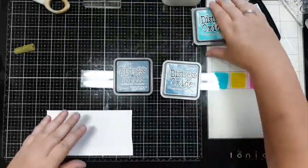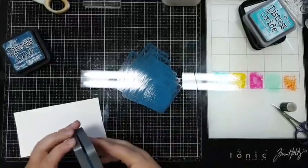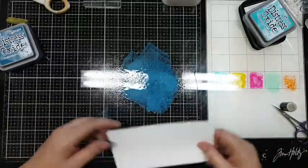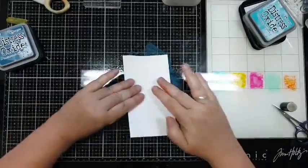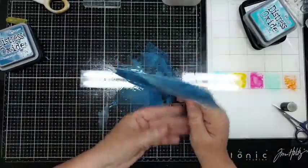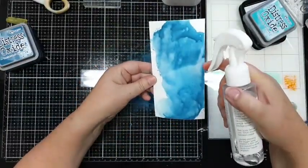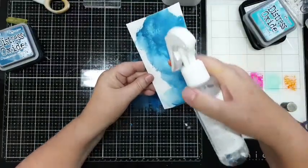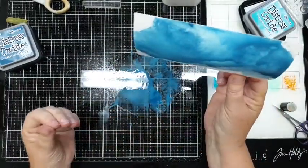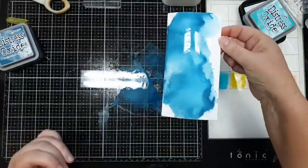Ik begin met Oxides. Dit is echt de kleur die er nog niet was - je zou toch zeggen dat ze onderhand alle kleuren al hebben, maar iedere keer komt er weer een tint bij die nog mooier is dan de andere. Kijk eens hoe die mooi loopt! Deze kun je heel mooi combineren met de Peacock Feathers - dat zal ik jullie laten zien.